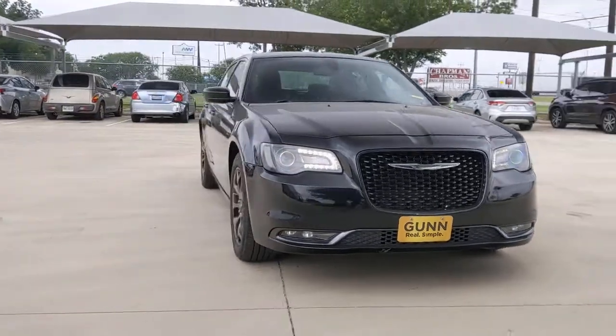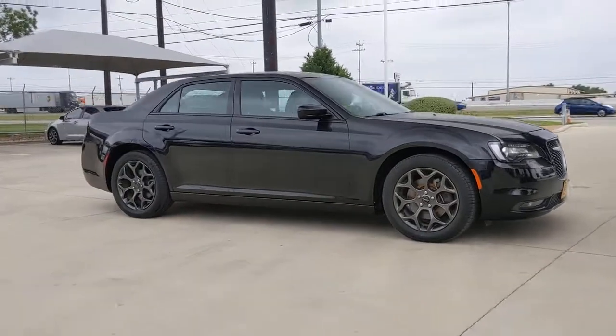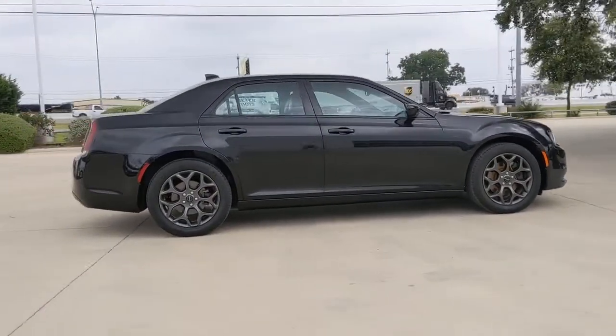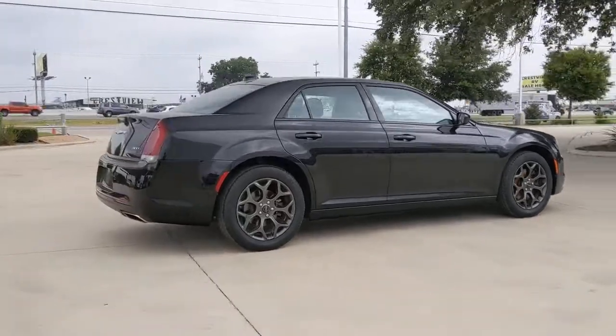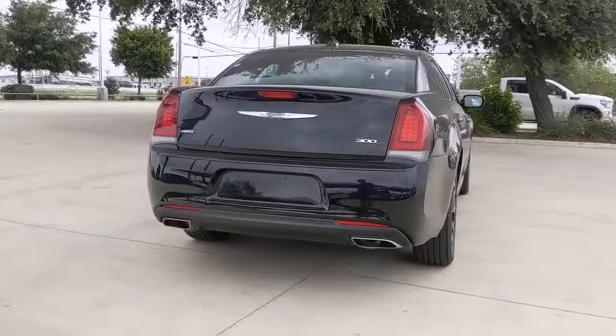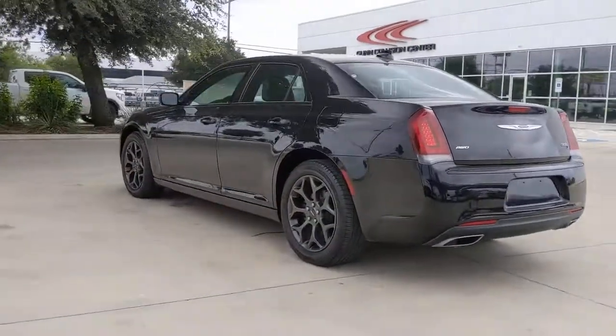Can you see yourself in the 2018 Chrysler 300? This vehicle is an outstanding buy with fewer than 45,000 miles on the odometer. The Chrysler 300 — the bold and luxurious full-size sedan that's safe, stylish, comfortable, and loaded with the latest technology to keep you connected and entertained.